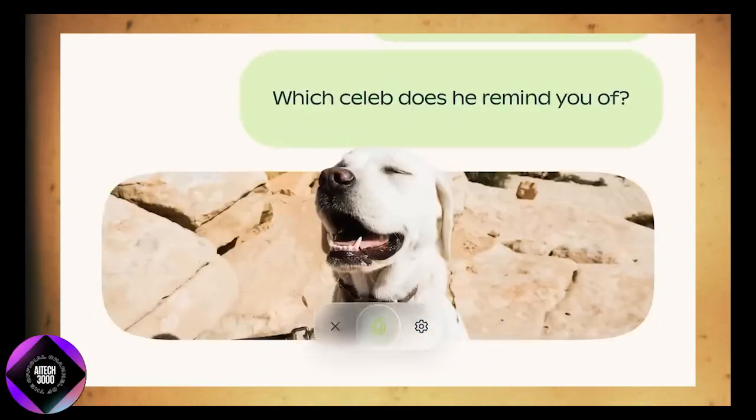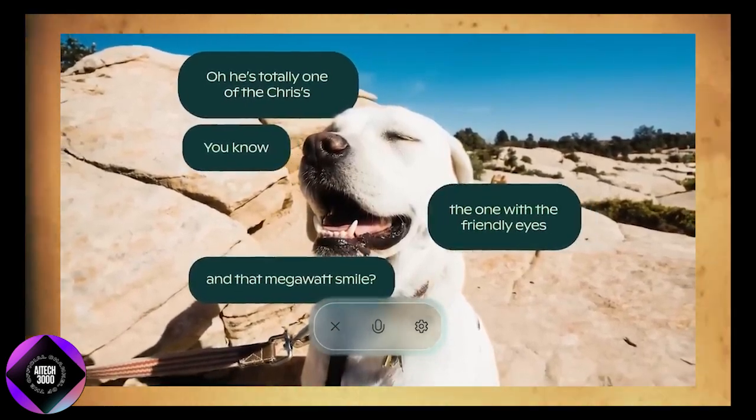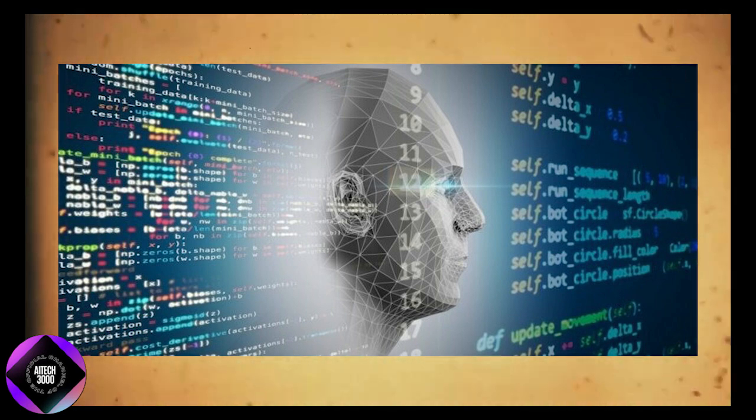Historically, a limitation of AI systems has been their inability to fully understand context beyond what is explicitly given. While they could process text, they couldn't understand what was happening on the screen.